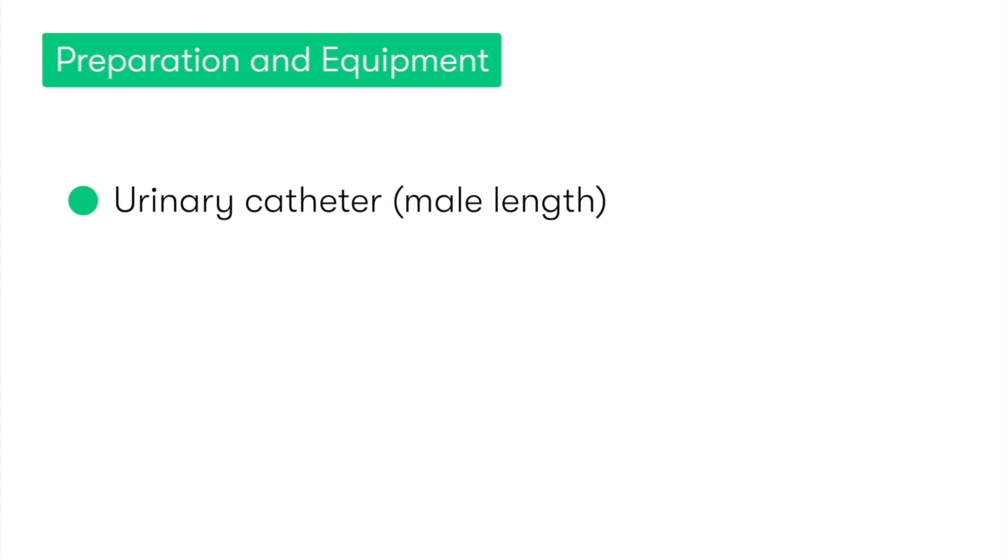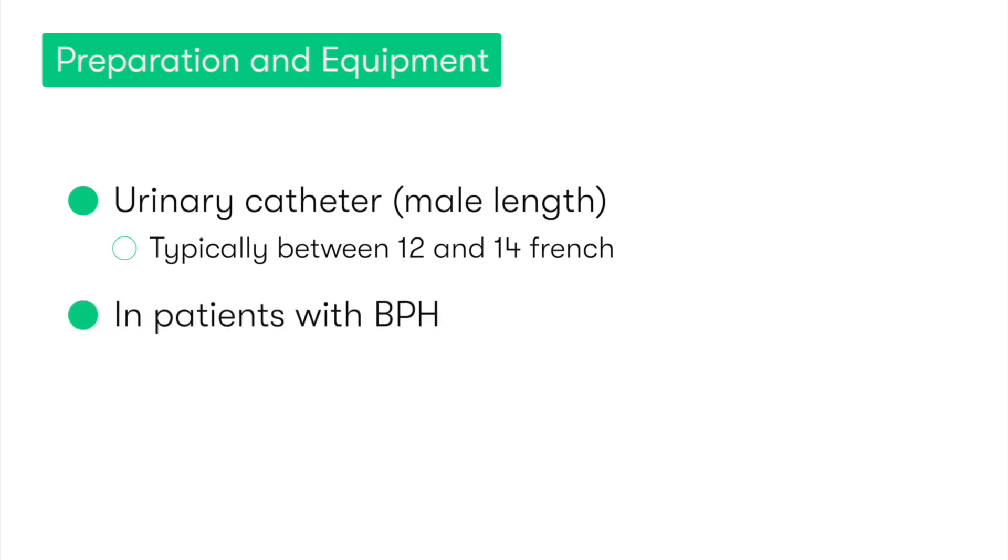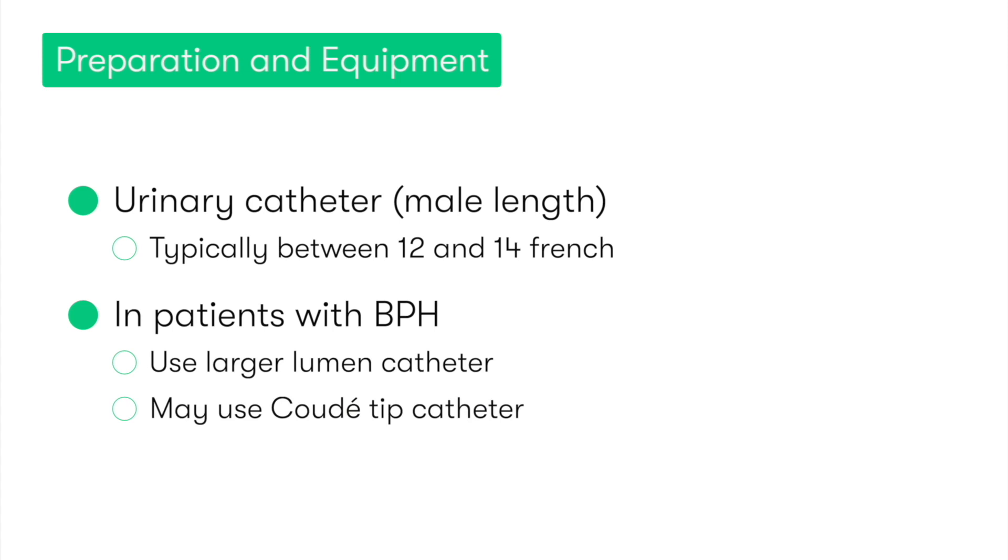In terms of the equipment needed for male urinary catheterization, this includes a urinary catheter, which is male length and typically between 12 and 14 French in size. In some patients who have benign prostatic hypertrophy, we'll often use a larger lumen catheter, which is less likely to coil when hitting the resistance of the enlarged prostate. We may also choose to use a coude-tip catheter, whose tip is slightly angulated to help aid passing of the catheter via the narrowed prostatic urethra.